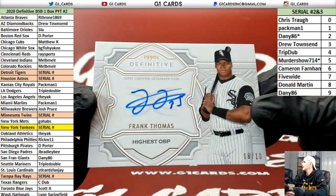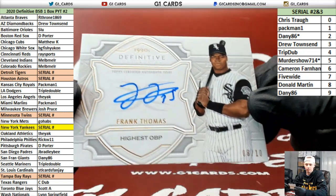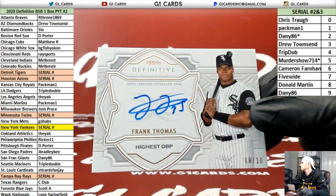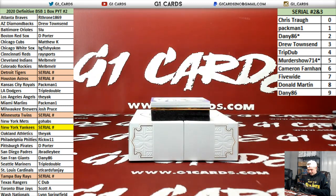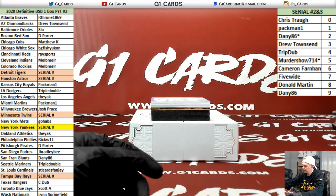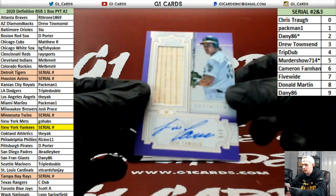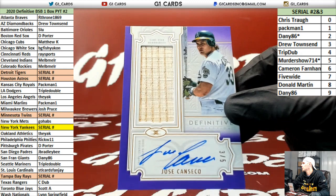8 of 10, White Sox — the Big Hurt. 10 of 50, I know, already 10 times better. This is really nice too — 3 of 5 Jose Canseco, Oakland, the bat relic.